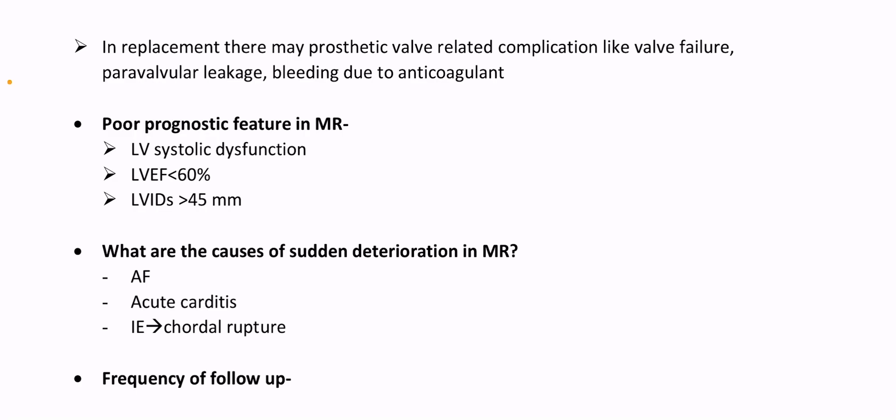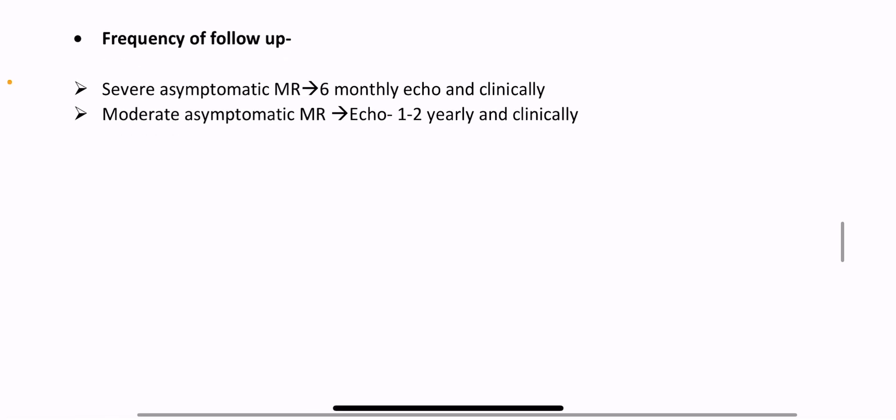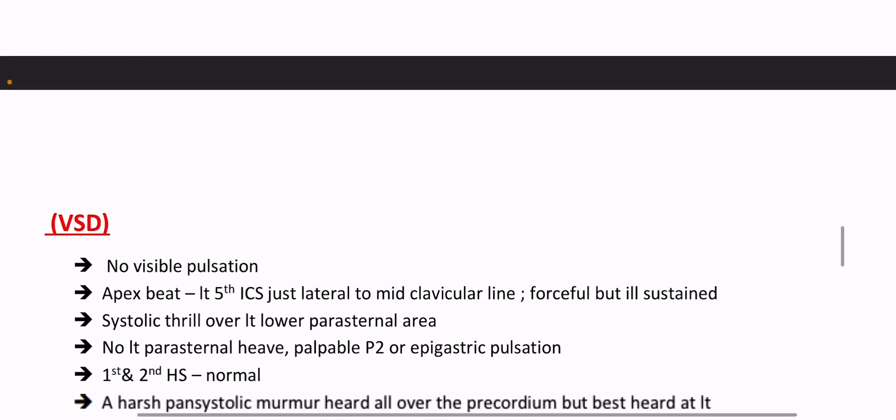What are the causes of sudden deterioration in MR? Atrial fibrillation, acute carditis, infective endocarditis, chordal rupture. Frequency of follow-up: severe asymptomatic MR — 6 monthly echo and clinical review. Moderate asymptomatic MR — echo 1 to 2 yearly and clinical review. Thank you.